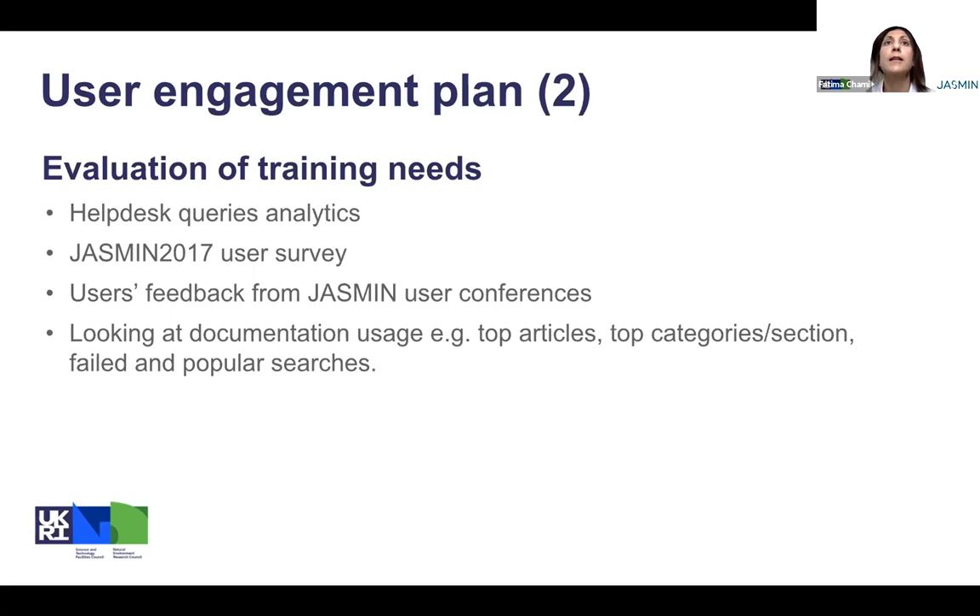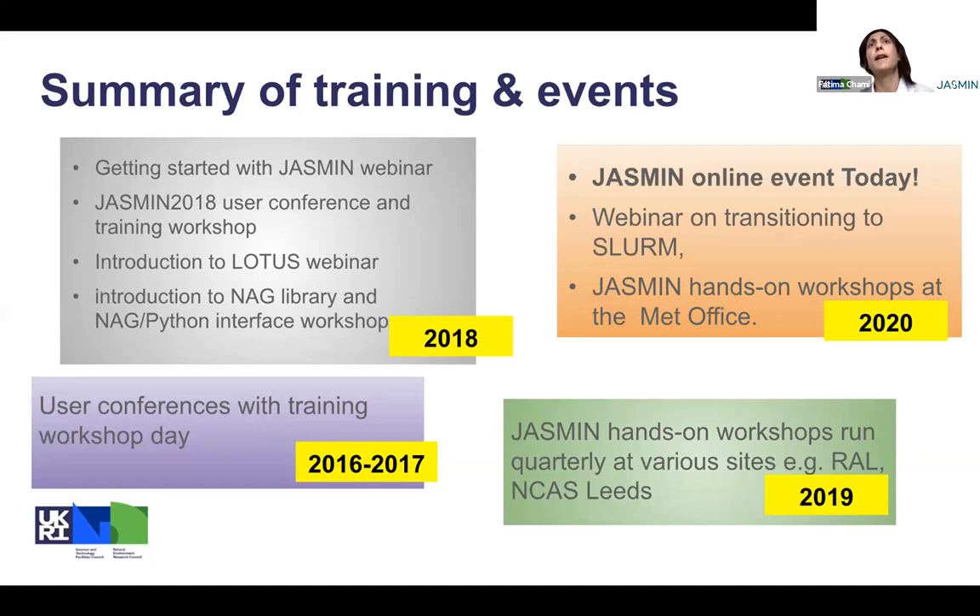We based our evaluation on analyzing the very common issues from the help desk queries. We looked at the results collected from a survey run in 2017. We also looked at the feedback from users who were participants of the past few Jasmine user conferences. And finally, we looked at how the documentation has been used from statistics on top articles and category sections, and also popular search keywords. We came up with a plan of running several training events covering different aspects — could be webinars, could be hands-on.